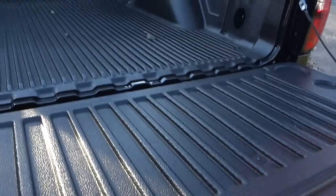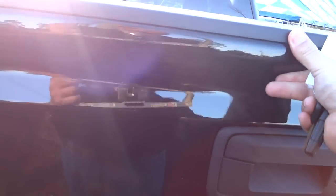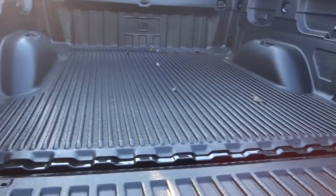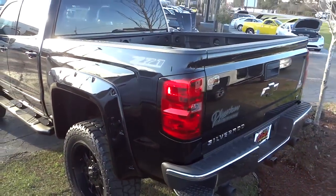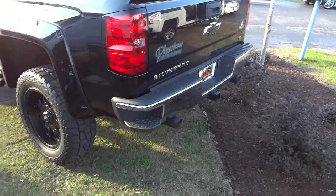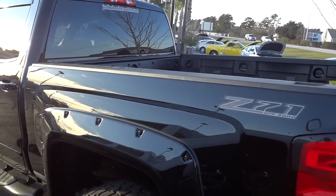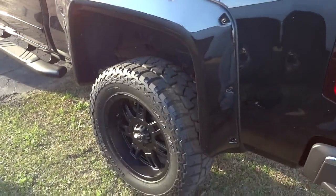Backup camera right here. The tailgate is very easy — it's an assisted-down-and-up tailgate, and it's real easy to lift up too. It has a plastic bed liner. If you know whether the plastic or the spray-in bed liner is better, let me know and why it's better.